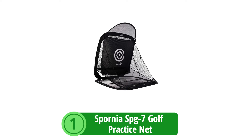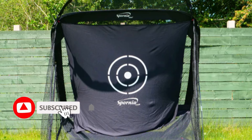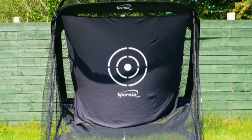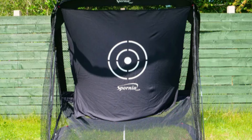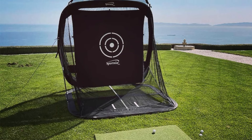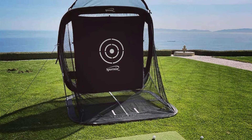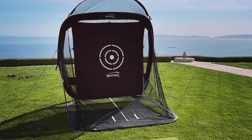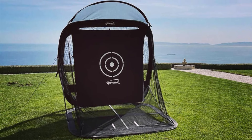At number one is the Spornia SPG 7 Golf Practice Net. The SPG 7 is not just another golf net — it's a robust training solution designed for serious golfers who want to practice their full swing, chipping, and putting with real golf balls. Its ease of setup and takedown is a game-changer for those who value their time. When it comes to quality, the SPG 7 stands out from the crowd. In less than 30 seconds, you can go from carrying case to practice ready, allowing you to focus on what really matters.